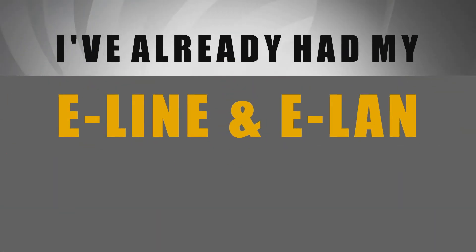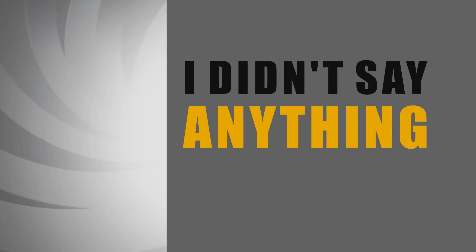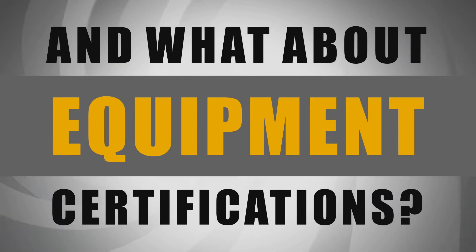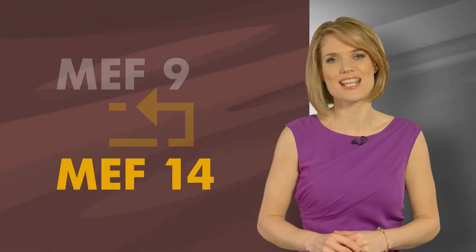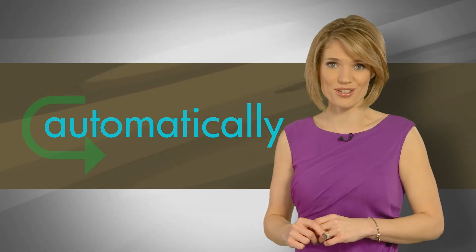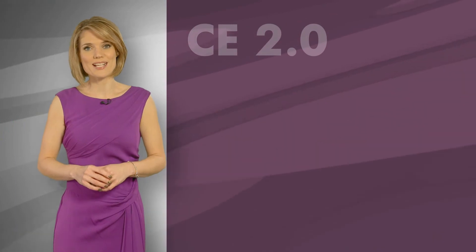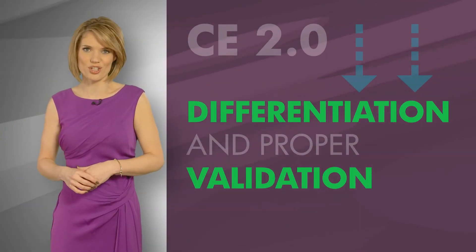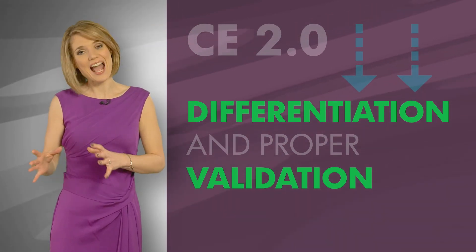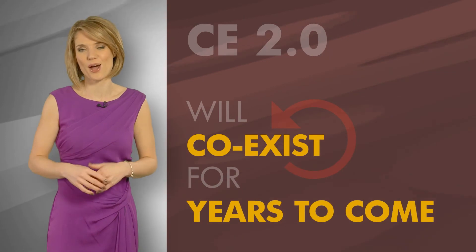Hang on, I've already had my E-Line and E-LAN services certified. I didn't say anything about 1.0. Are you saying it's now obsolete? And what about equipment certifications? The market values MEF 9 and MEF 14 certifications and will keep it that way. Existing certifications automatically qualify you for 1.0 certification. 2.0 certification brings differentiation and proper validation of the new functionality and management. Current certifications and 2.0 will co-exist for years to come.